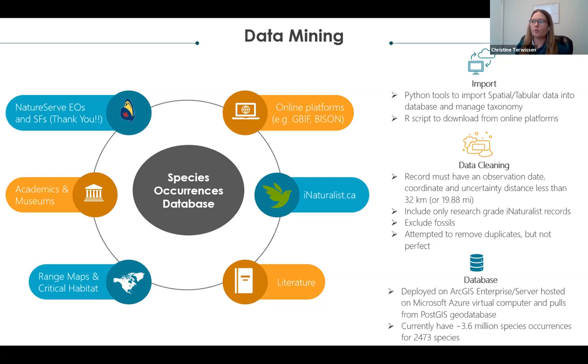The database is deployed on an ArcGIS Enterprise server hosted on a Microsoft Azure virtual computer, pulling from PostGIS geodatabases. We currently have about 3.6 million species occurrences for 2,473 species.